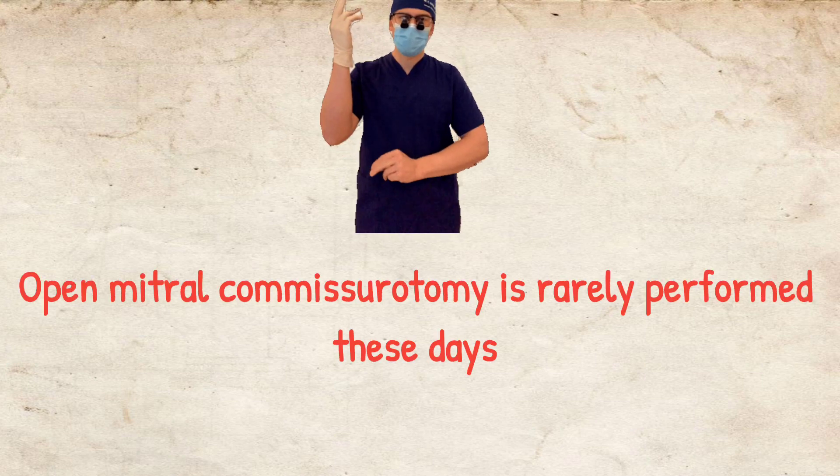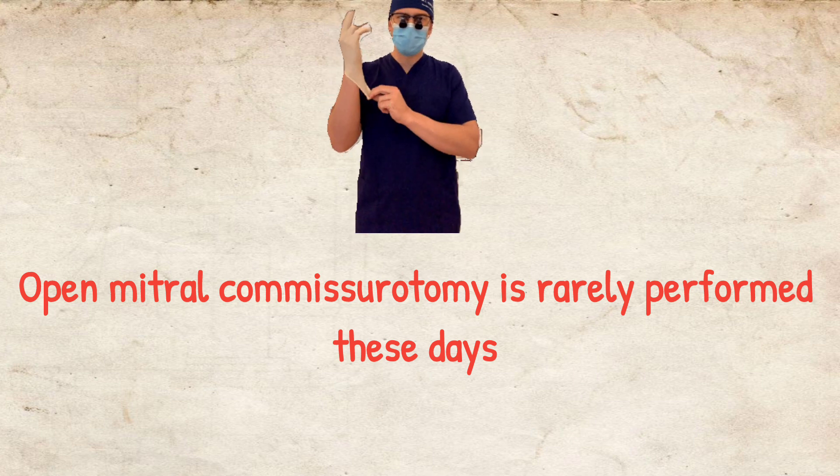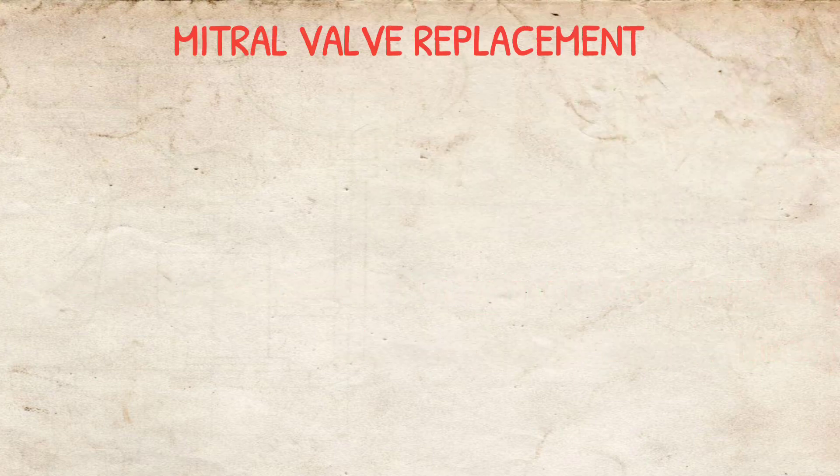Open mitral commissurotomy is rarely performed these days, so we will not discuss it in detail. The last option is mitral valve replacement.